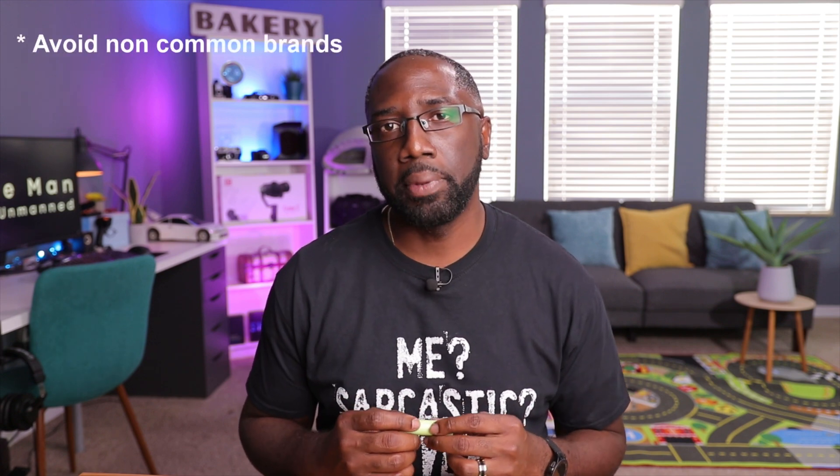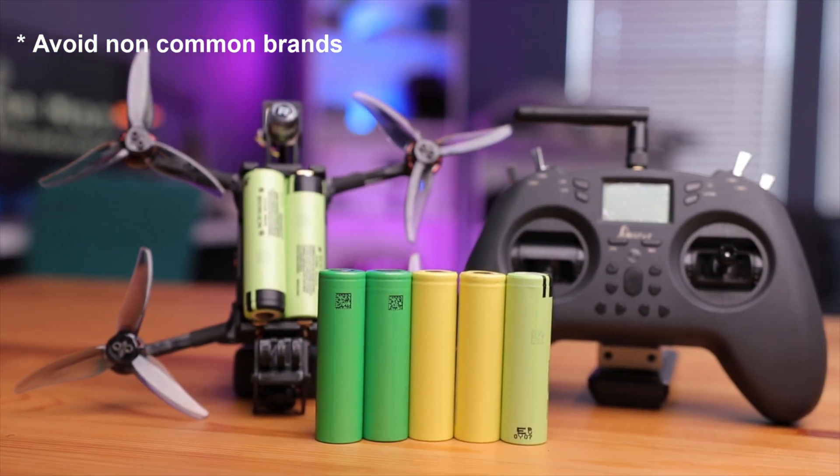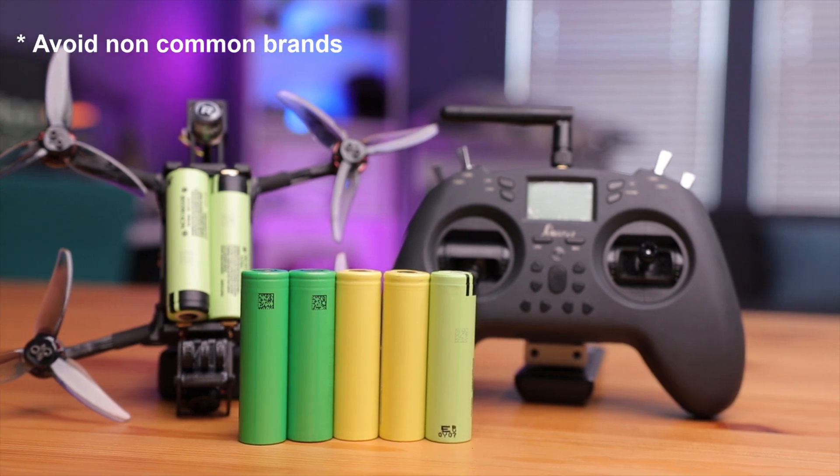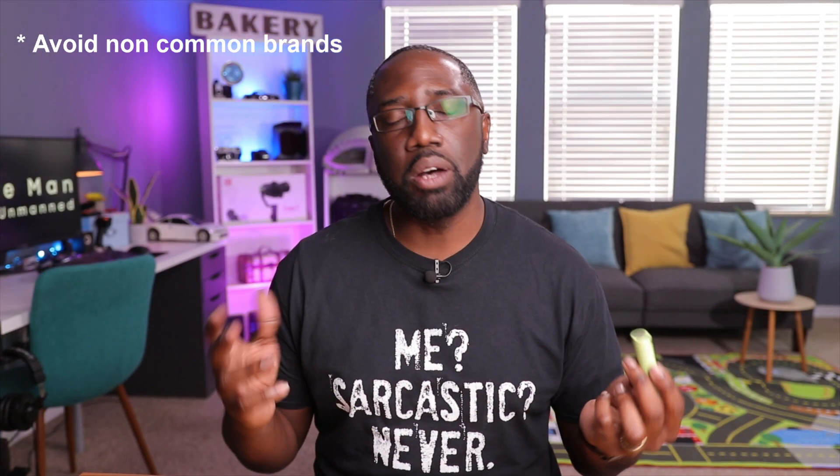Now let's talk about things to avoid in a battery. First, avoid no-name brands. These tend to manufacture high volumes with low quality control — maybe only 80% of batteries work. You don't want your quad falling out of the sky due to a defective battery, so try to avoid no-name or less common brands.